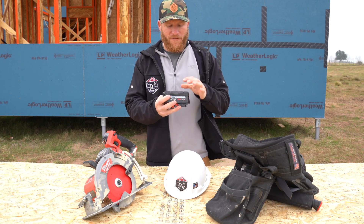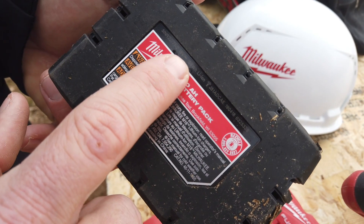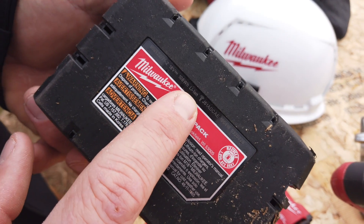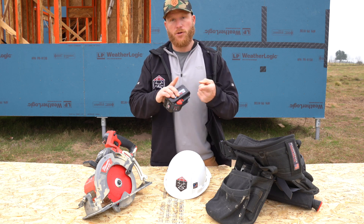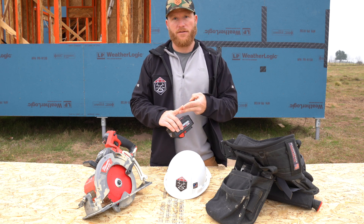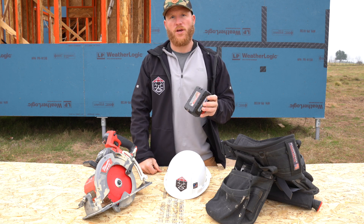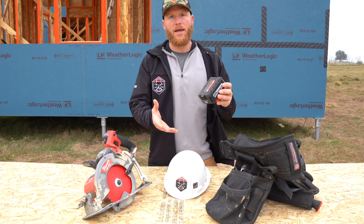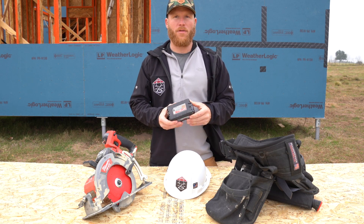This battery right here says on the back that it's 108 watt-hours. According to the TSA, you can travel with any battery under 100 watt-hours in either your checked baggage or your carry-on. But if you have a battery that's over 100 watt-hours, you have to carry it on — they don't want these stowed away in checked baggage where nobody can monitor them.